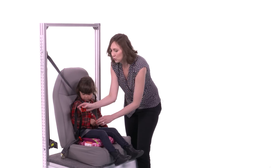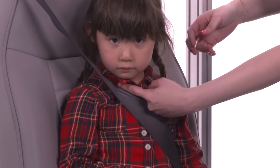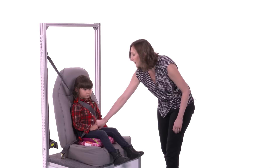The car seat also comes with this little strap right here which you can hook onto the seat belt. See how right now it's hitting her in the neck? We want to position it a little bit further over on her shoulder so that it's not uncomfortable. There you go. Good job, Ava.